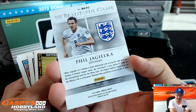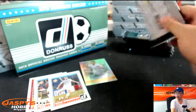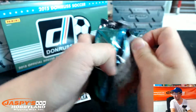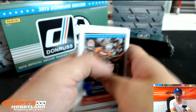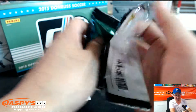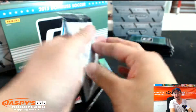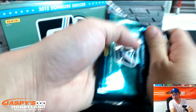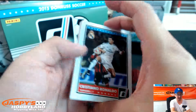Autograph? There it is. We saw an insert of him, and now there's the autograph — Phil Jagielka for England. Very nice. He's an Everton guy, which is a rival for Liverpool, but a respected England defender. Let's see what other low-numbered cards we've got out of here. There's only one autograph per box, so that was it. Now I've got to look for any other inserts — it could be a short print — or anything low-numbered.